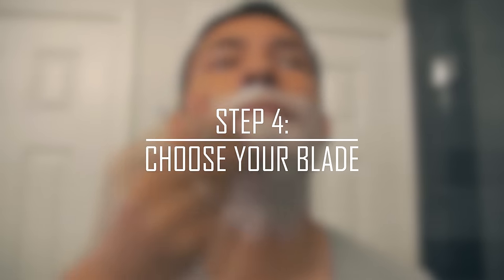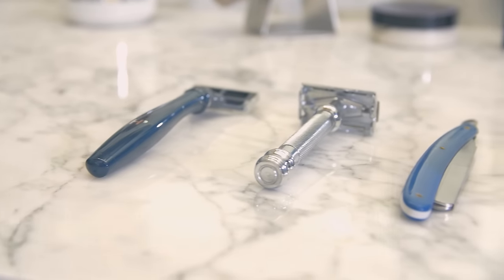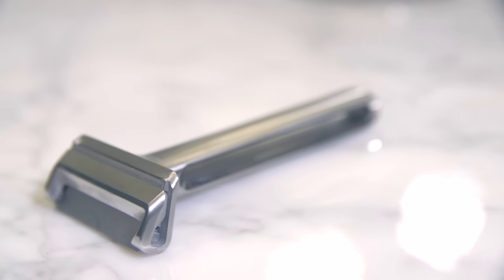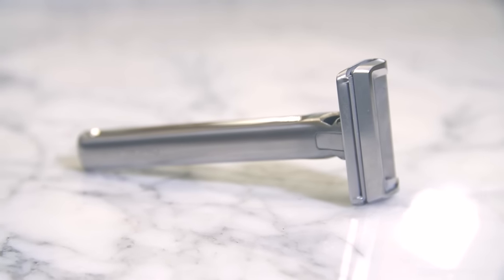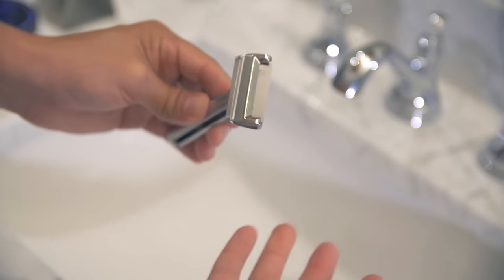Step number four: choose your blade. Cartridge razors are fine if shaving is just something you've got to do — but that was until now. For this demonstration, I'll be using the latest in shaving technology, the OneBlade razor. It's been my go-to razor ever since I received it two months ago. Think of the OneBlade razor as a straight razor shave that's easier and safer to use than an actual safety razor.